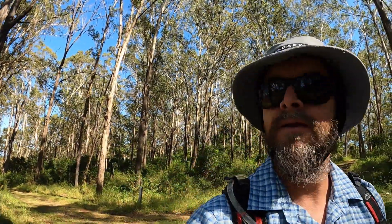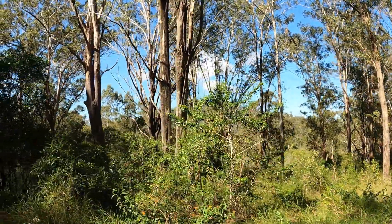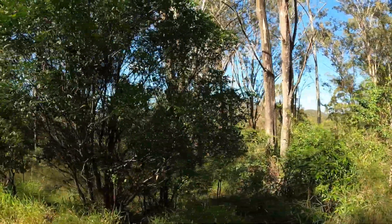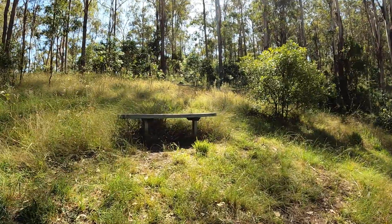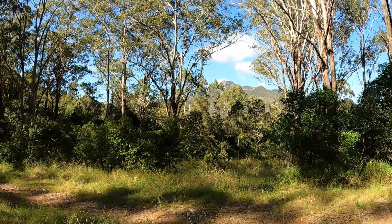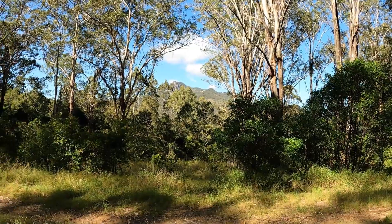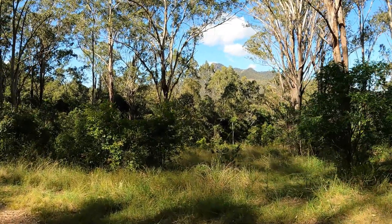You might not be able to see Flinders Peak through the trees there, but here's another vantage point right here. Terrific. Yeah, what a day.